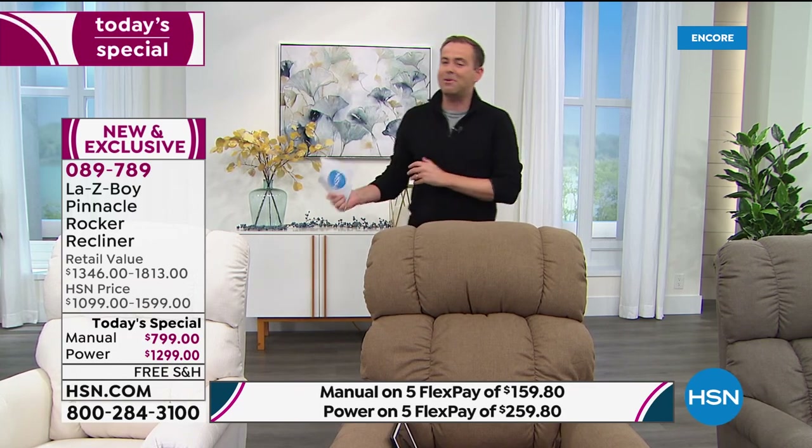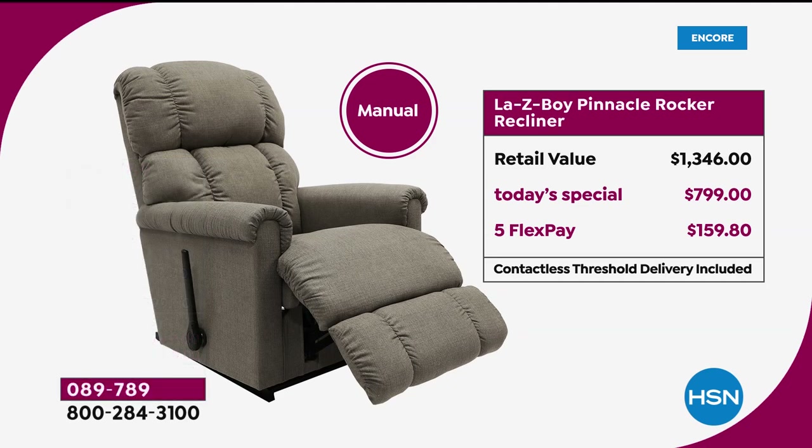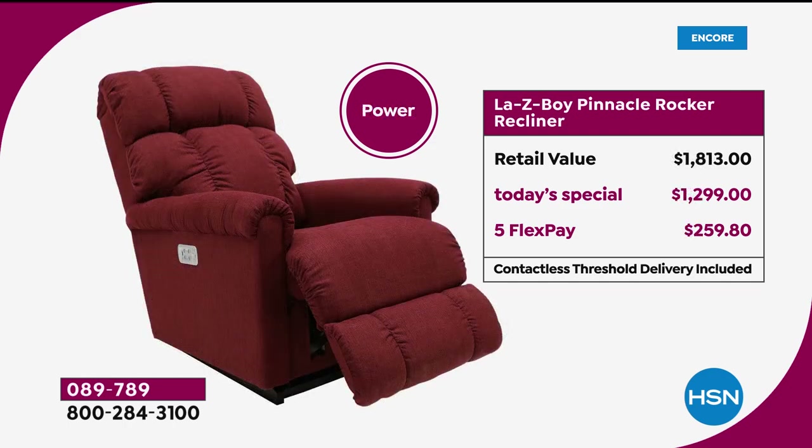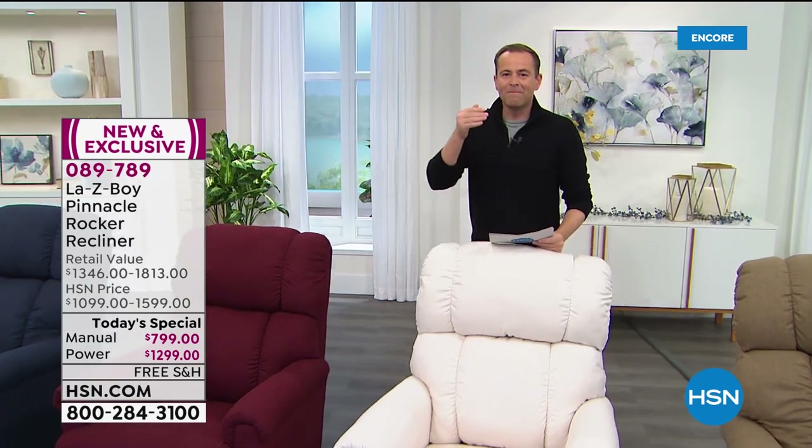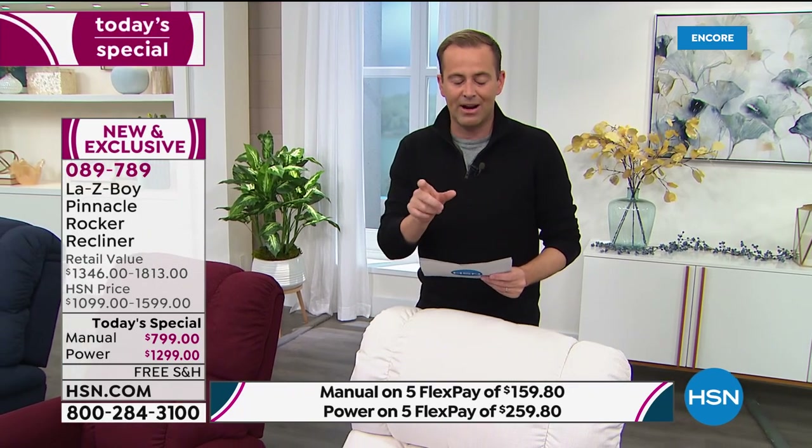One to three weeks versus four to six months — that's the power of the exclusive partnership between HSN and LazyBoy. Let's talk pricing. If you and I went and bought the manual right now, we'd spend $1,346. Our today's special price is $799, on flex pay of $159. Anyone with any credit or debit card can do flex pay — no fees or finance charges. For the power version, retail is $1,813. Our today's special price is $1,299, on five flex pay of less than $260. To put that in perspective, you can buy the power version from us for less than you'd spend on the manual at retail.